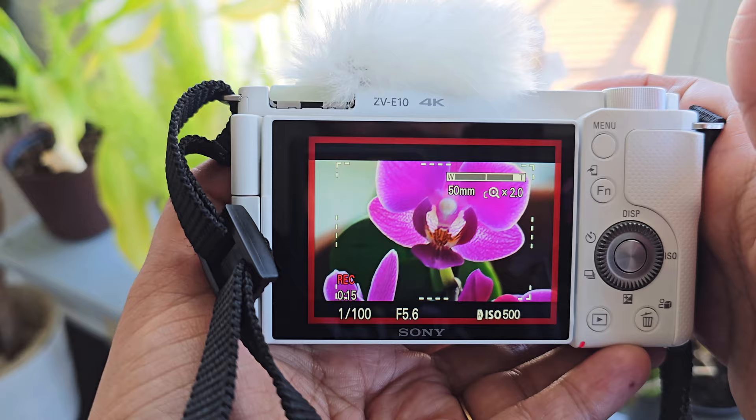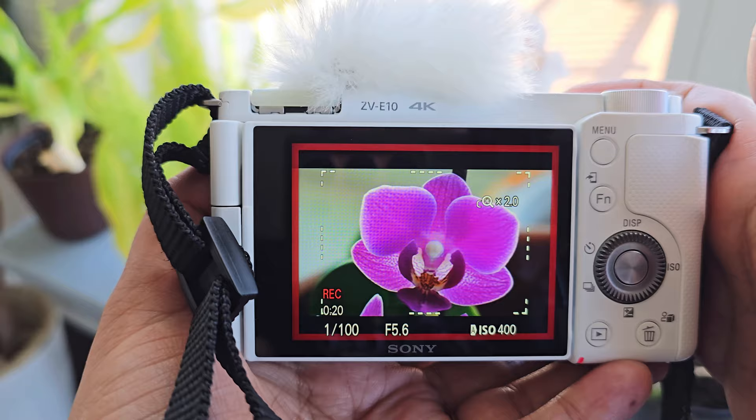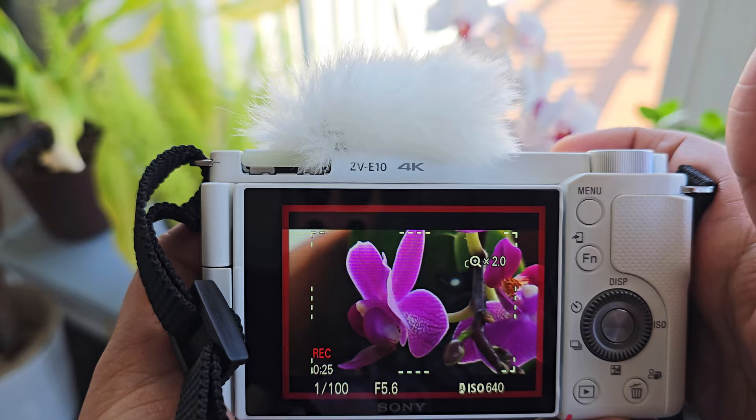With a wide range of compatible accessories such as external microphones and tripods, you can customize your setup to suit your unique style and shooting preferences. Compact, versatile, and packed with features, the Sony ZV-E10 is the ultimate tool for content creators looking to take their videos to the next level.